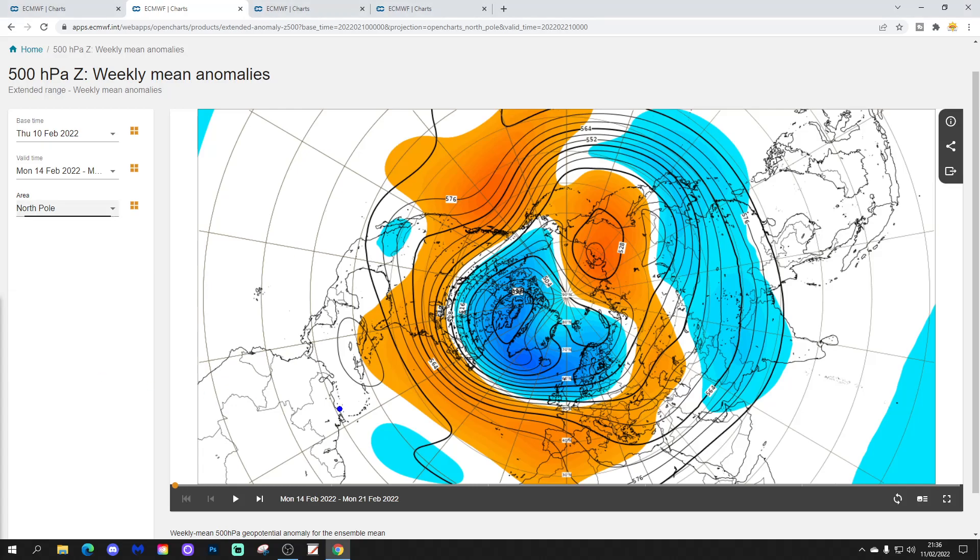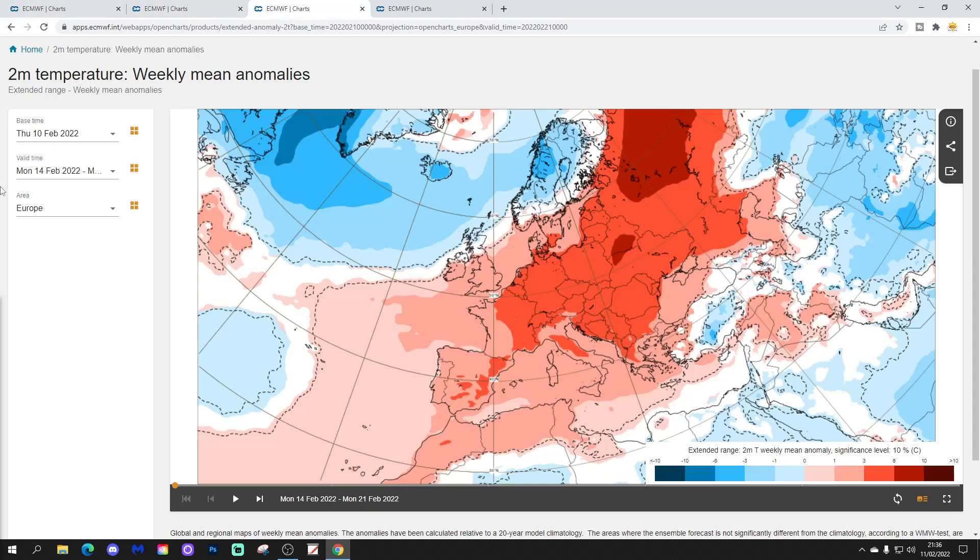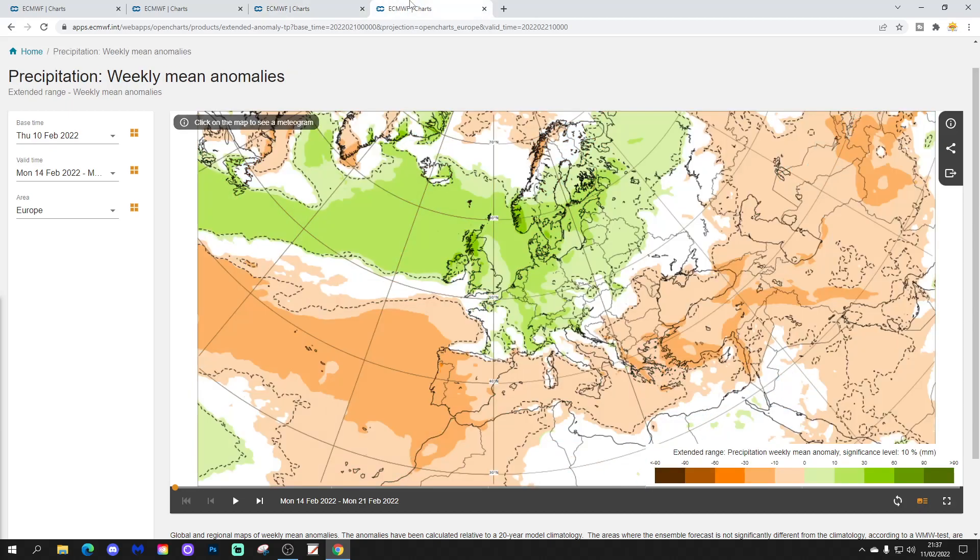In terms of the 500 millibar height anomaly, next week we've got below average heights dominating across the North Atlantic into Northern Europe, with above average heights and high pressure to the south — so low pressure to the north, high pressure to the south, and in come those westerly winds. We've got a milder than average week coming up with above average temperatures. It is cooler to our northwest, but for most parts of the UK and Ireland, above average temperatures. It will be unsettled though, with above average rainfall — quite a wet week to come.